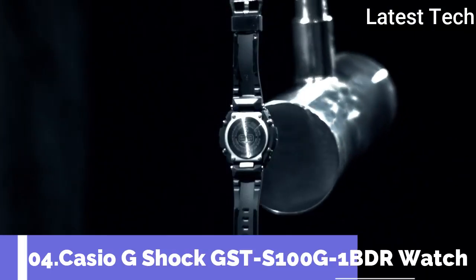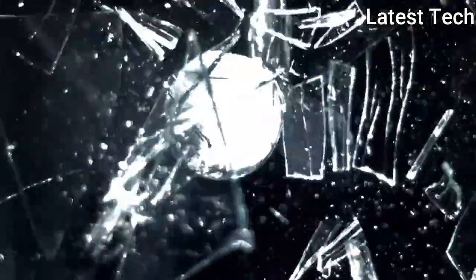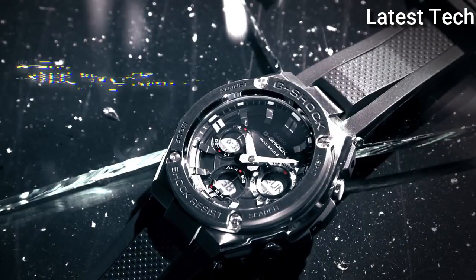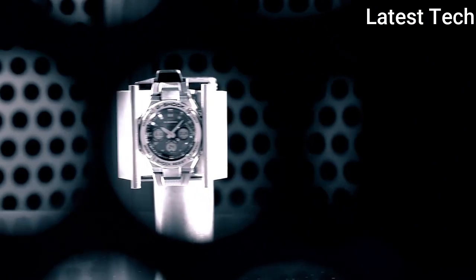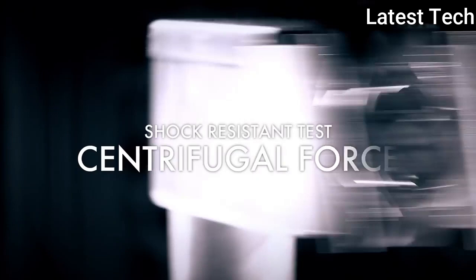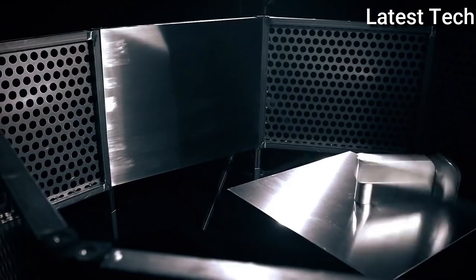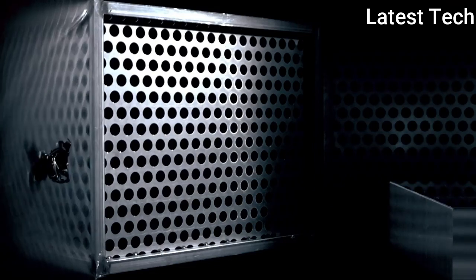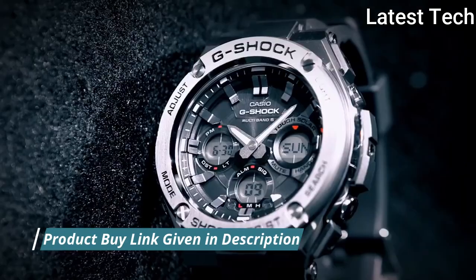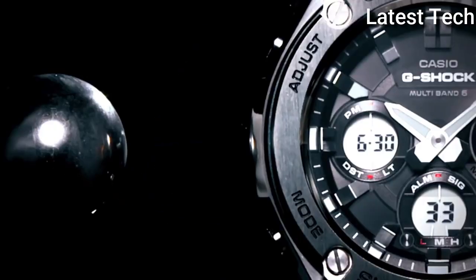Top 4: Casio G-Shock GSTS100G1BDR watch. Stainless steel case with a black resin strap, fixed bezel. Black dial with luminous hands and index hour markers, minute markers around the outer rim. Dial type analog-digital, full auto calendar to year 2099. Quartz movement, scratch-resistant mineral crystal. Case dimensions 59.1mm by 52.4mm, case thickness 16.1mm, round case shape. Tang clasp, water resistant at 200m.